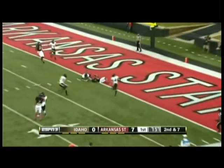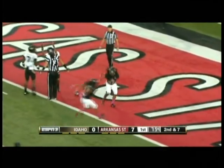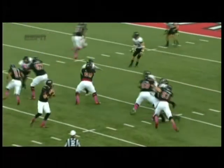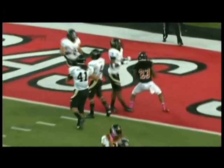From the 13-yard line, second and seven — a quick throw over the middle. Caught by J.D. McKissick, and he's got the touchdown! When you're trying to find the ball and put it in some tight windows, it's good concentration on McKissick.